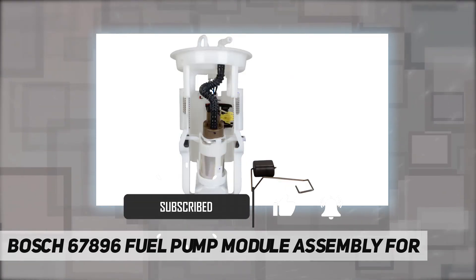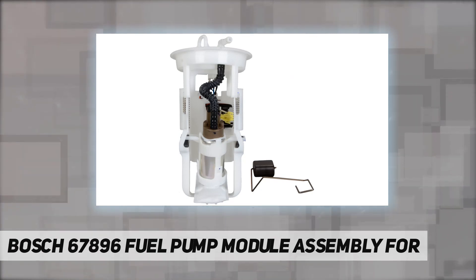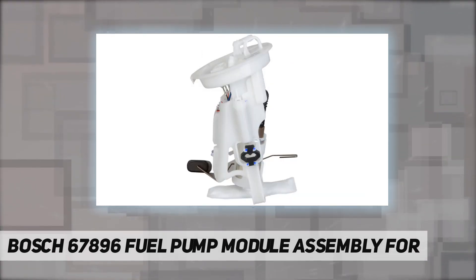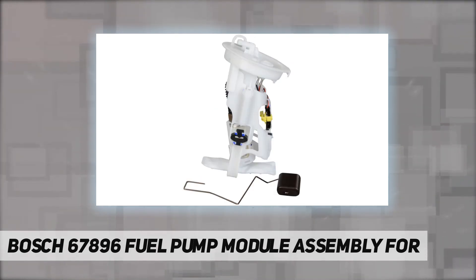Patented turbine pump technology, incorporated into all of our pump assemblies, virtually eliminates the fuel pulsation noise and hot start problems associated with older pump designs. Bosch pumps are designed to operate in extreme temperatures and under low fuel conditions.